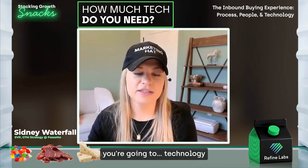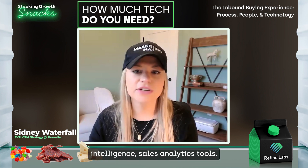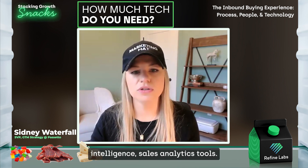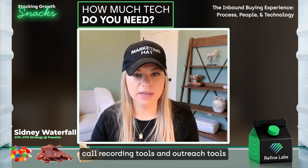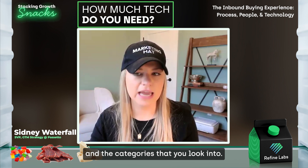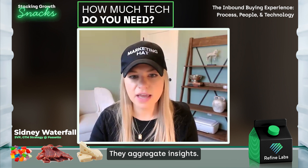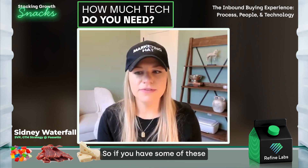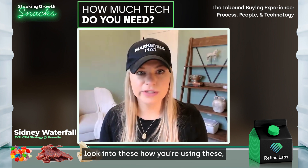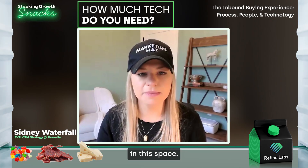For technology during this phase, you're going to look at conversation intelligence, sales analytics tools, call recording tools, and outreach tools. These tools record and report on prospect and customer conversations and aggregate insights. If you have some of these, look into how you're using them and how you could be using them better. If you're not, identify manual ways where maybe a technology could help in this phase.